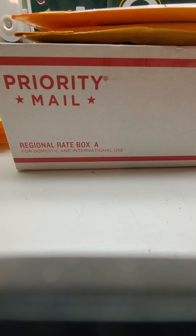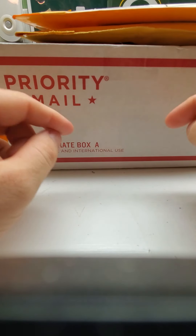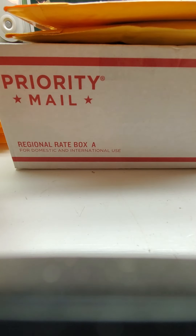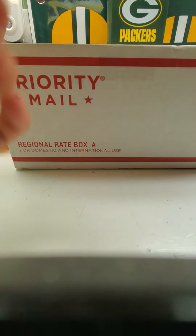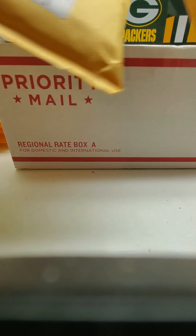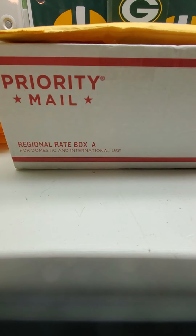Hey everybody, it's Ryan Bolton live from my house. Here we go with a really good mail day — got a couple of envelopes and a box, and then we'll open up a box of cards afterwards. Let's start with the smaller envelope first and see what's inside.